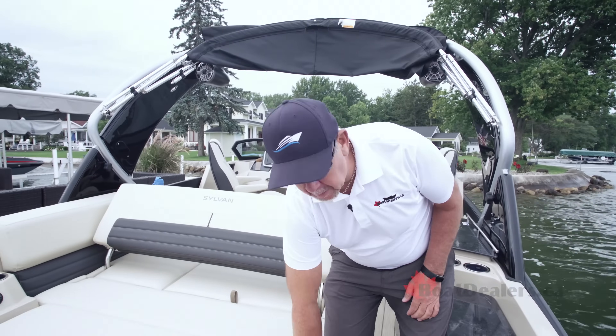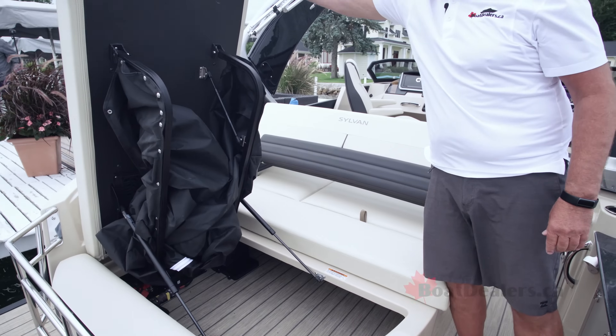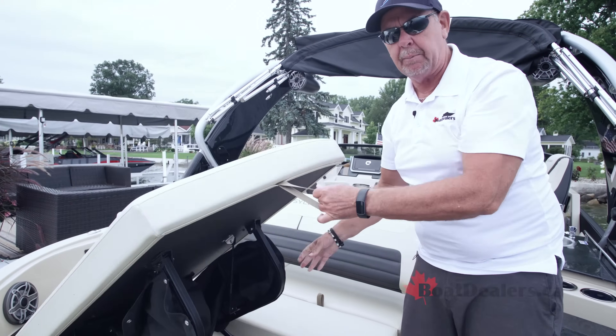When you think about your friends and family at the end of the day — perhaps they've been in the water all day and want to get changed — check out the size of this pop-up enclosure. This frame actually opens all the way up. We've got a really nice, generously sized enclosure here so you can get into your dry gear and head back to shore.